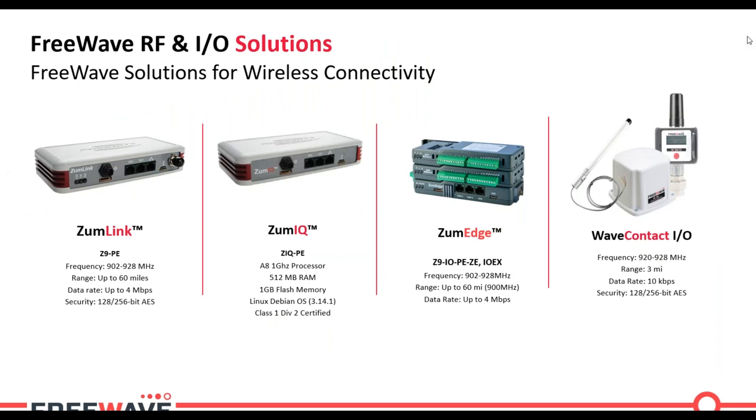Looking at the products: the Zoom Link platform radio shown is the Z9-PE. Z stands for Zoom Link, 9 is for 900 MHz, P is for Plus which means ethernet, and E is for enclosed. Without the enclosure it would simply be Z9-P. It operates at 902 to 928 MHz with a range up to 60 miles — highly variable depending on terrain, antenna heights, and antenna types. FreeWave offers a pre-sale engineering service to help crunch those numbers and ensure you'll get the range you need.